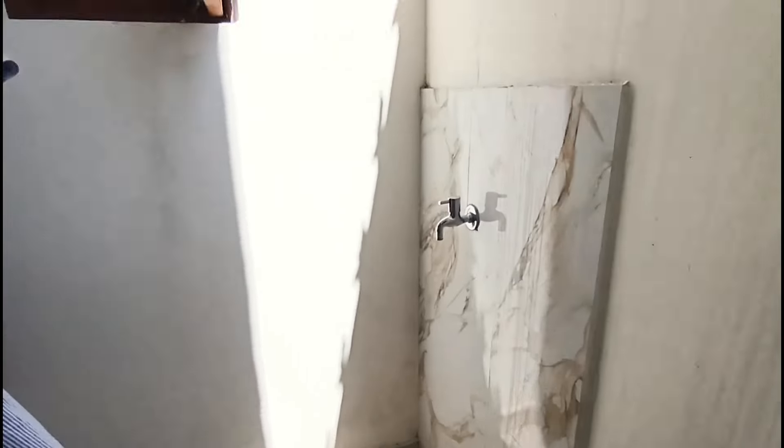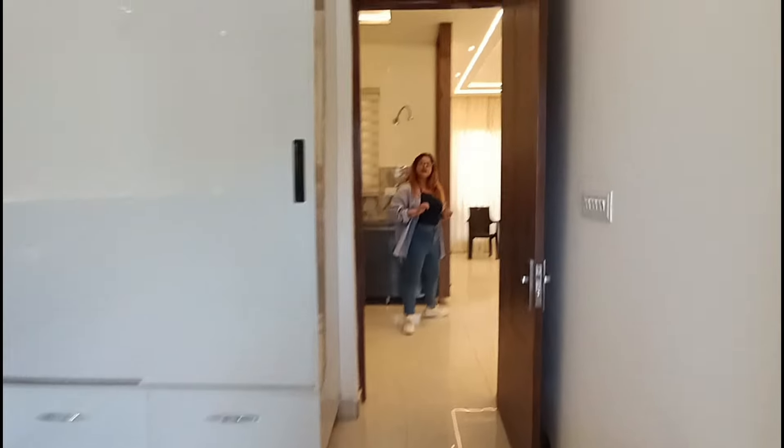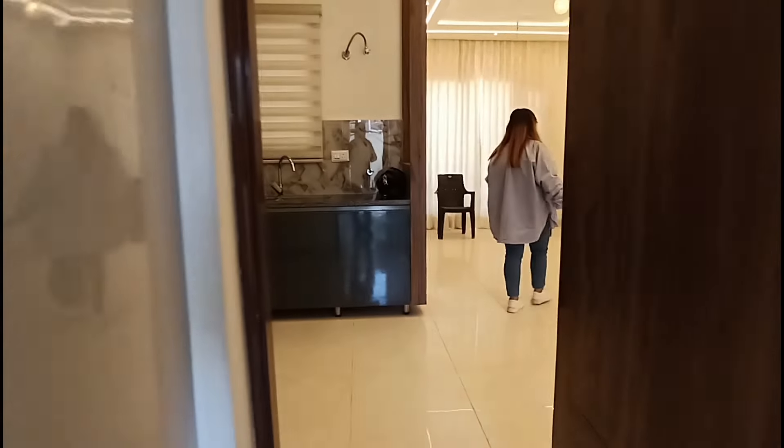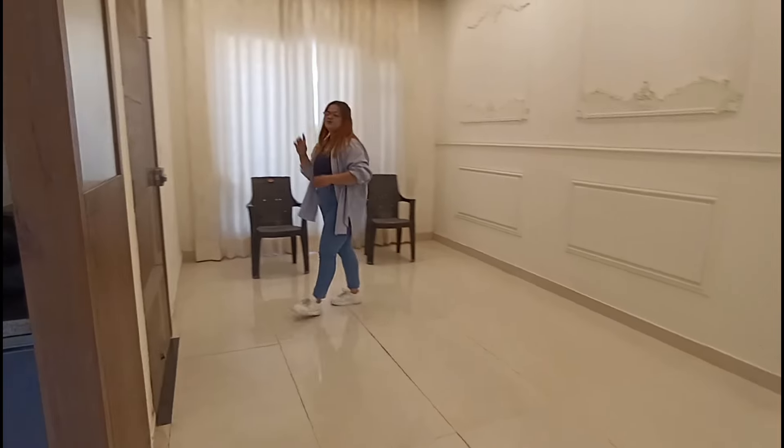You can see this lighting which is always going to be bright because this is a three-side open property. On the back side there is no residential or commercial development, so you will get full openness. With all of this, we will go to the first floor.